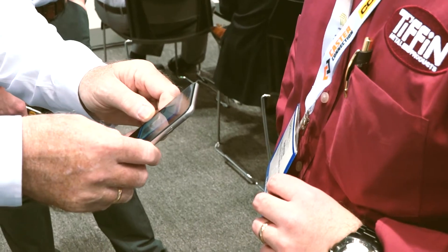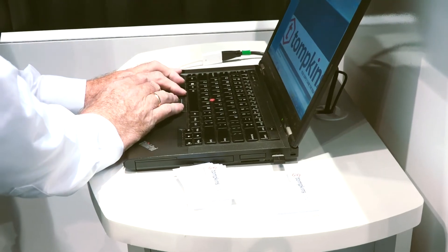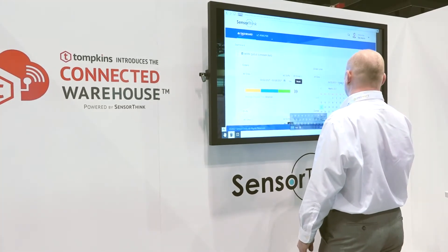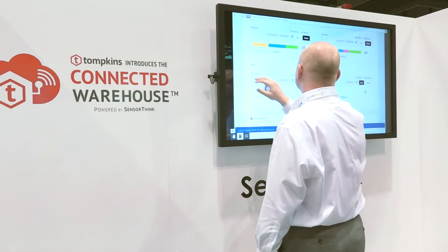You cannot go anywhere these days and not hear the term connected. Our homes, smartphones, cars — all aspects of our daily lives are connected in one form or another. The connected warehouse is a place where people and technology co-exist in such a way that workers will operate in a more efficient, cost-effective, and reliable environment that is comfortable, safe, and secure.